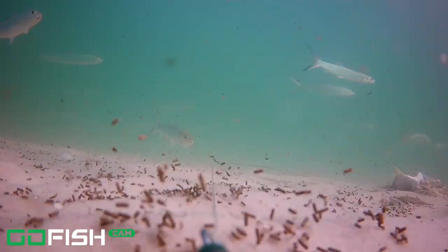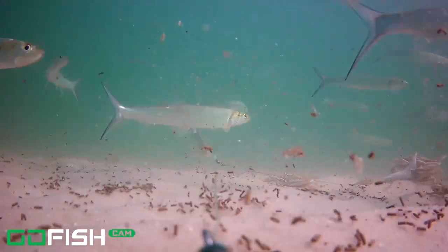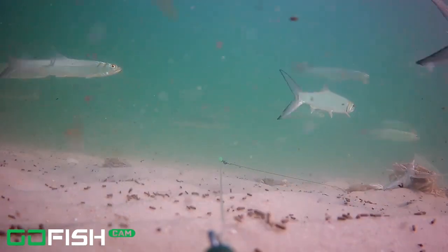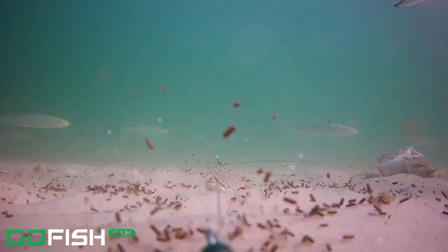I'm going to try to bring you some underwater videos a couple times a week. Crab saying peace out — thank you guys for watching!